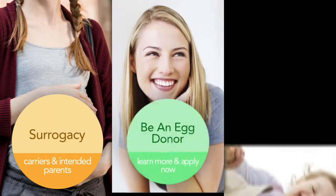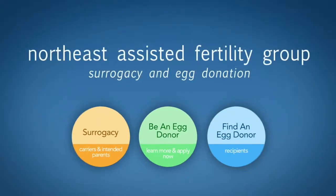So you've finally chosen a donor and now it's time for her to begin her screening. I'm going to walk you through the process so you know exactly what to expect. Hey, Kathy Bernardo here from the Northeast Assisted Fertility Group.